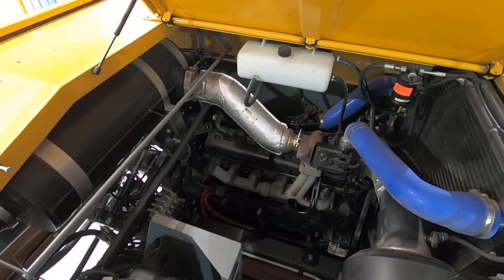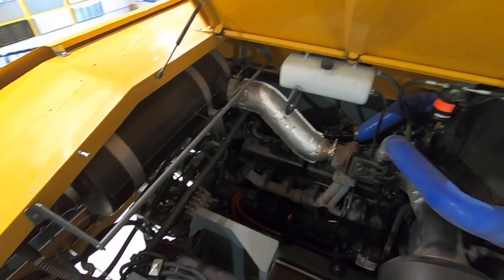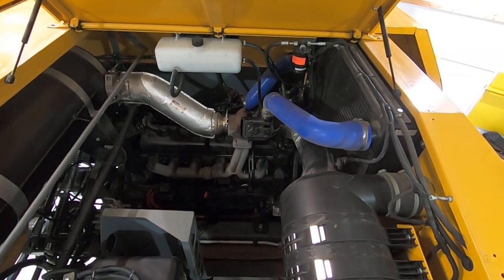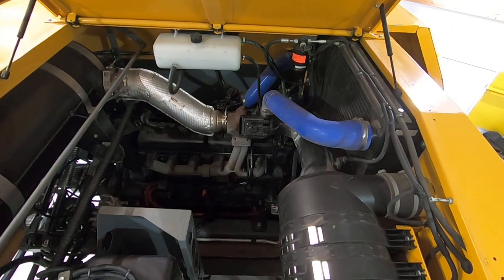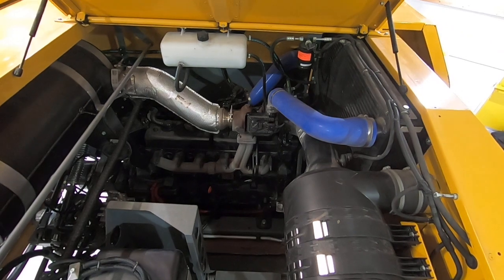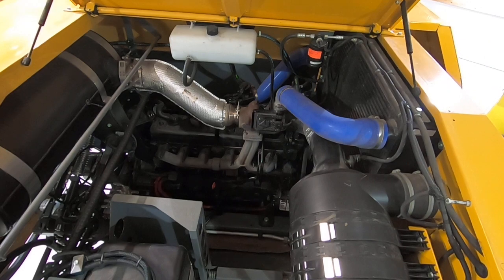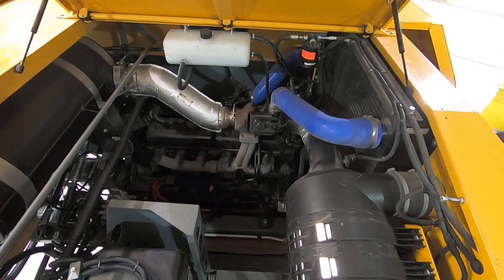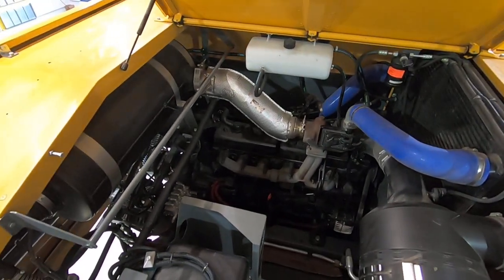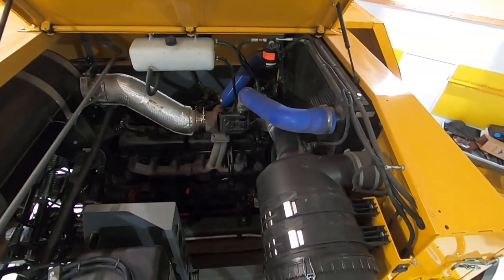You are able to see the SCR system and the exhaust systems up here. This is a Tier 4 Final engine — when we are doing this video, we are about to change to Tier 5. Depending on whether they're stock engines or not, the engine stays mostly the same; the changes will come mainly on the SCR system side. So no big changes to what you see here.